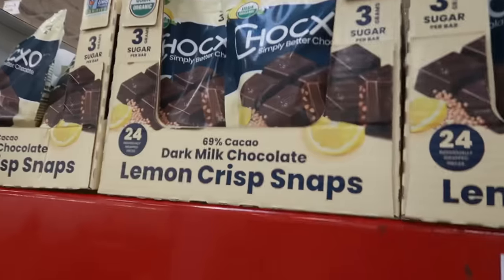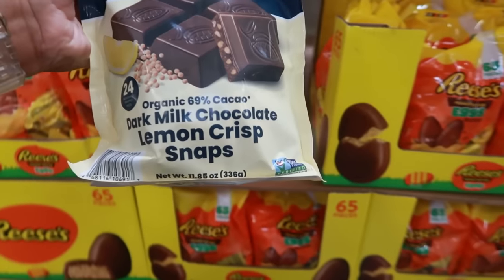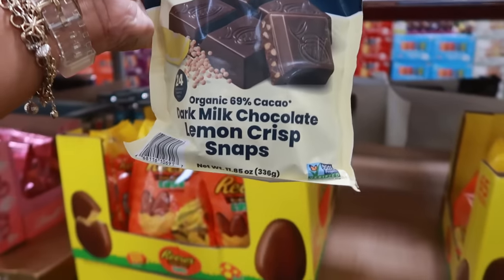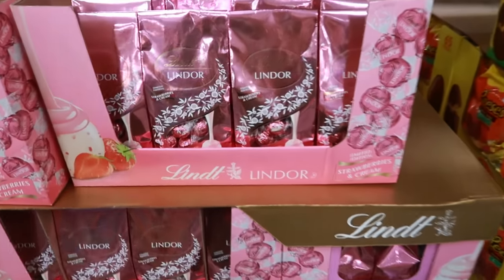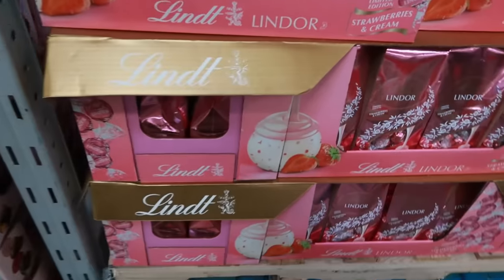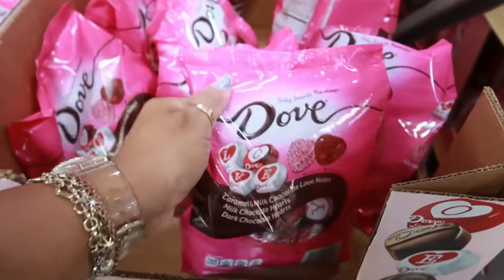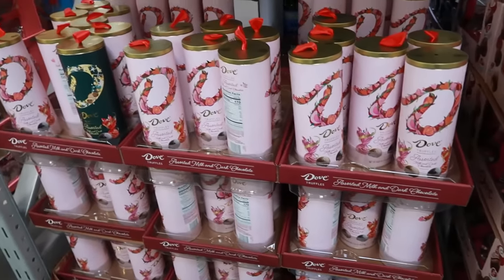Oh — lemon crisp snaps! Dark milk chocolate lemon crisp — I don't think I've ever had chocolate that tastes like lemon. Limited time only, $9.98, and only three grams of sugar per bar. They also have Lindor Strawberries and Cream for $11.98, and Dove packaging that spells out 'love' for $13.28 — those are cute. And an assortment of chocolates for $16.48.